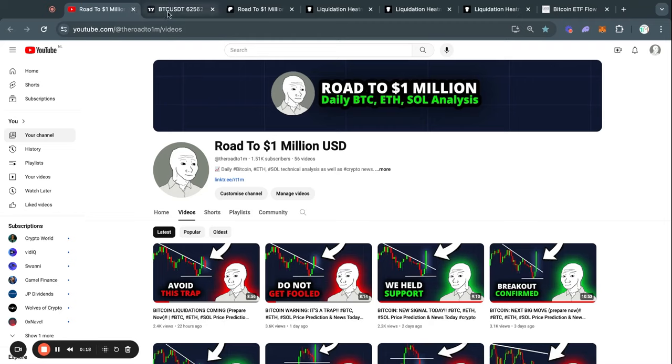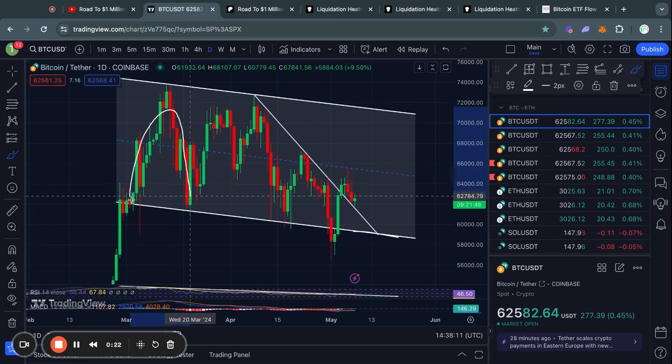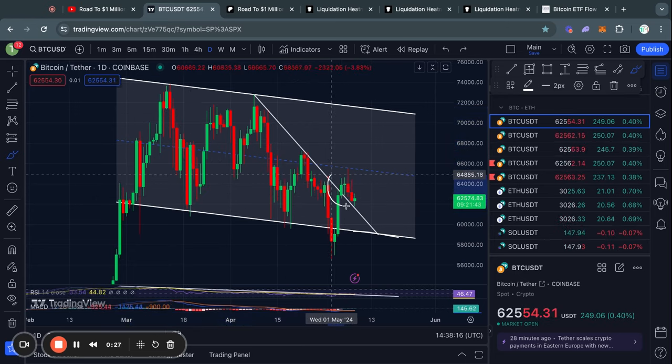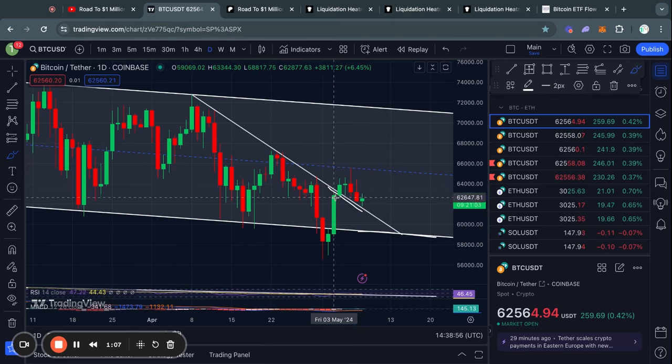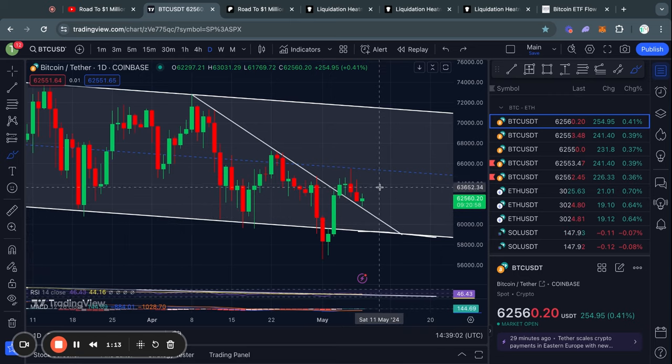Welcome to the road to 1 million US dollars. Let's get right into the Bitcoin chart for today. Over the last couple of weeks, Bitcoin has just been consolidating in this descending channel, where recently we actually broke above this descending line of resistance, which has now been flipped into support. Even though the price is currently in a bit of a downtrend, it is still holding this level of support — that is definitely a level you need to keep an eye on in the short term.